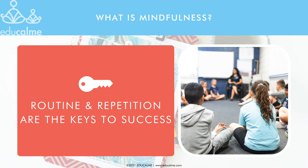EduCalm is intended to be a daily practice, and we provide everything you'll need to do this with no prep. Just as we don't expect our students to learn to read after only one lesson, we can't expect them to become masters in self-regulation right away. Practice and repetition are the key ingredients. With a daily practice, you'll notice that you spend less time and energy on classroom management, giving you more time for academics.